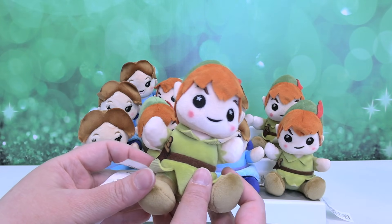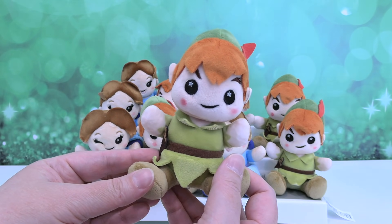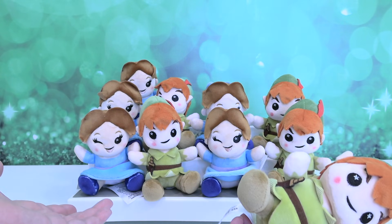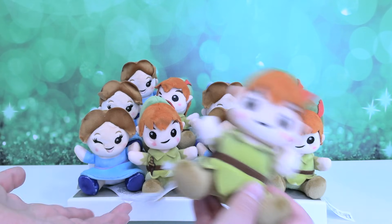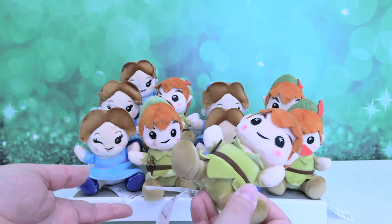Yay! It's Peter Pan! That is the craziest, weirdest video because we could have got all Wendys or all Peter Pans. It didn't have to be five Wendys and five Peter Pans.